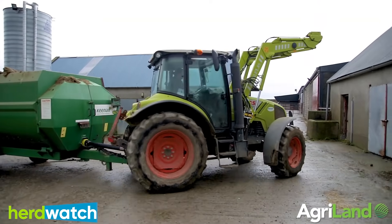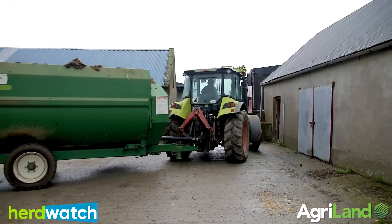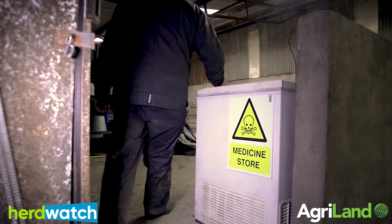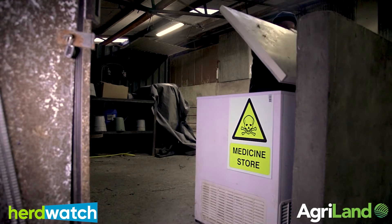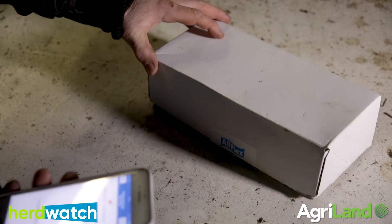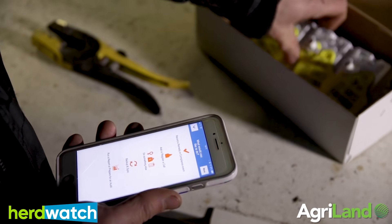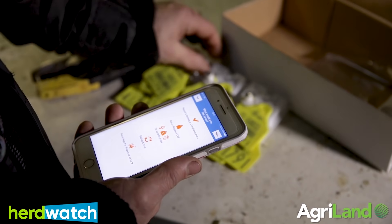I joined up with Herdwatch about five years ago. I heard it on the radio one morning and just went on from there. I used to use it for animal movements, remedies and things like that. It works very well for registering your calves too — it's so easy, ABC it. You don't feel intimidated working it because it's just nice and easy to run. It's user friendly.